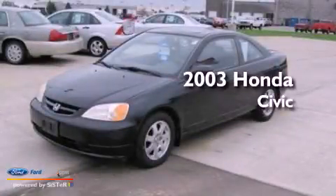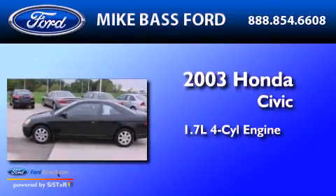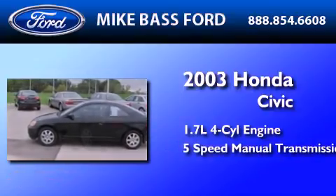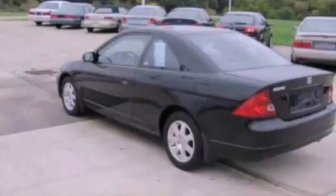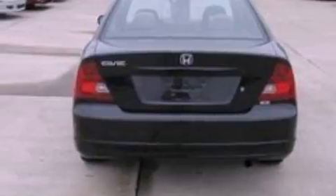This is a 2003 Honda Civic. It features a 1.7-liter four-cylinder engine and a five-speed manual transmission. Features include aluminum wheels, air conditioning, cruise control, and a six-speaker audio system.